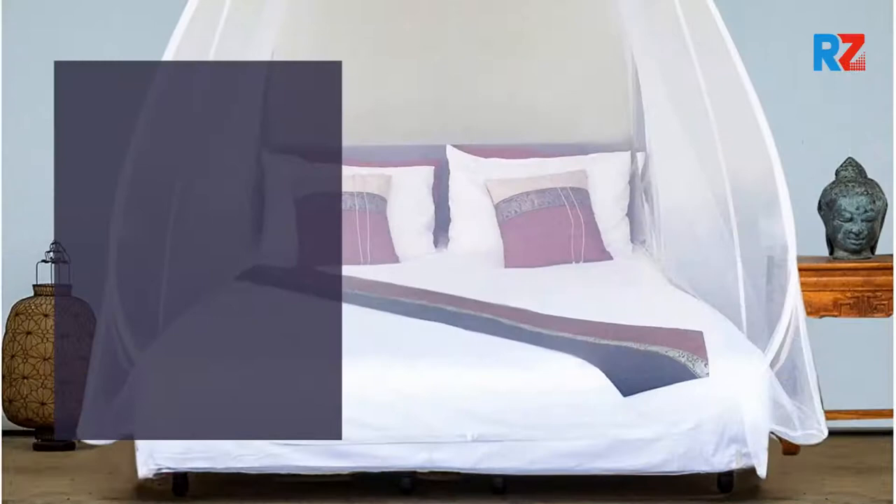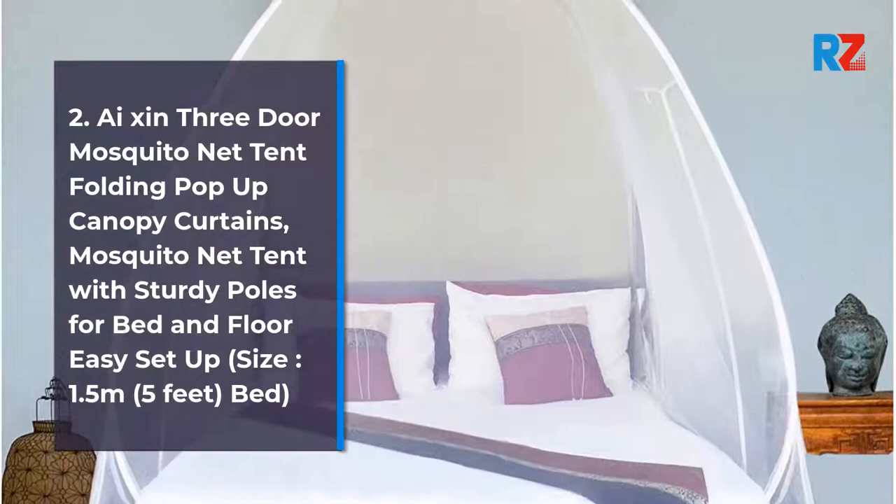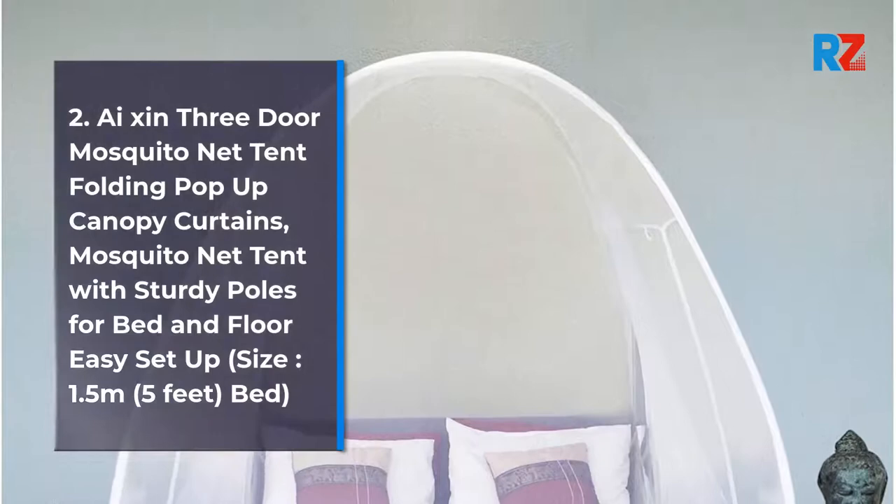2. Isen 3-Door Mosquito Net Tent Folding Pop-Up Canopy Curtains, Mosquito Net Tent with Sturdy Pulls for Bed and Floor Easy Setup. Size: 1.5m, 5ft Bed.